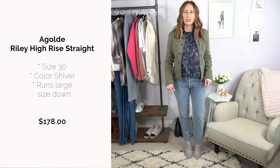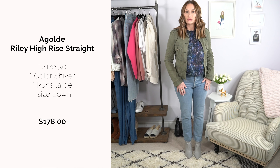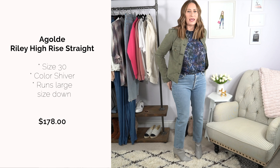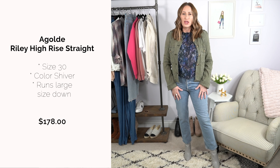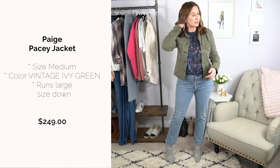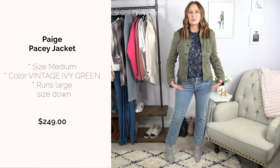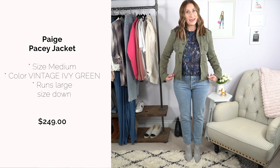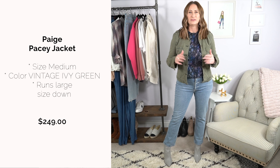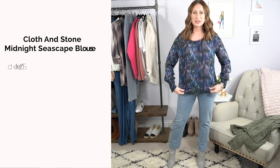Outfit number two — same boots. The jeans are the Riley by Goldie, which reminds me of my existing Paige jean also called Riley. These gap in the back and feel tight through the thighs — not flattering on me, and around $178. The cropped jacket is very cute, well-made, and has great stretch, but at $250 it's expensive, and cropping can draw attention to my hip area.